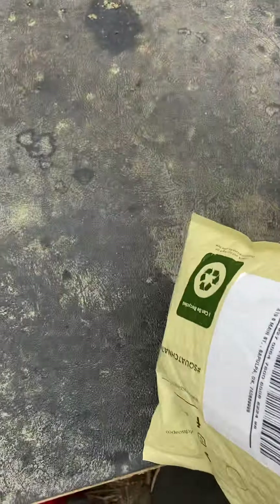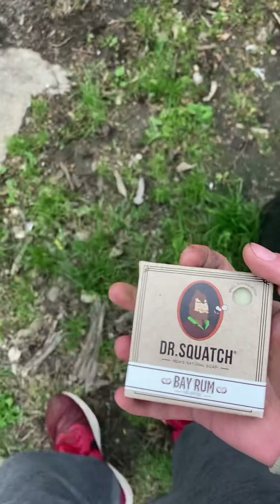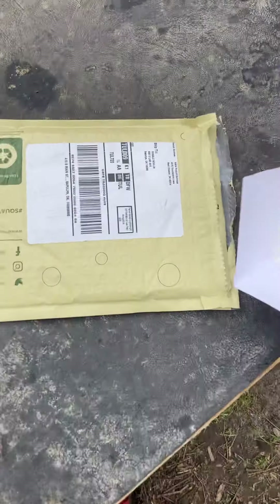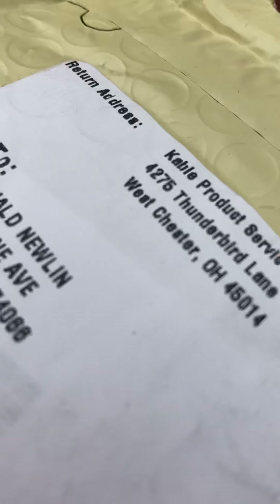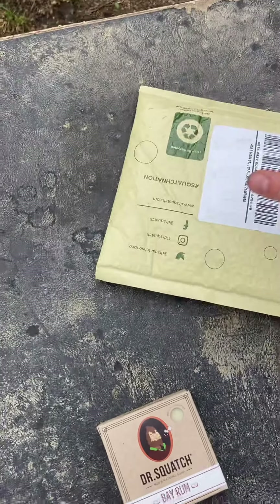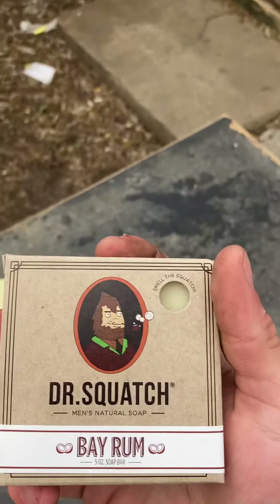Inside, obviously, is the bar. Man, look at that Bay Rum — that actually smells really freaking good. Oh wow. Trying to put that paper back in the bag — I don't want anyone knowing where I live. That smells so good; it almost smells like there's cinnamon in there.